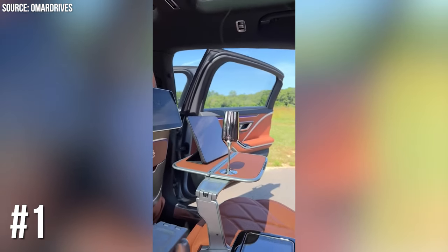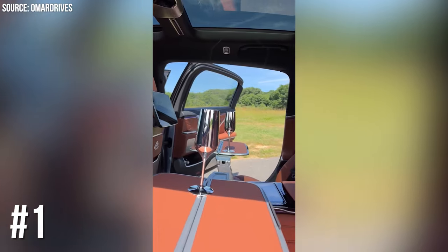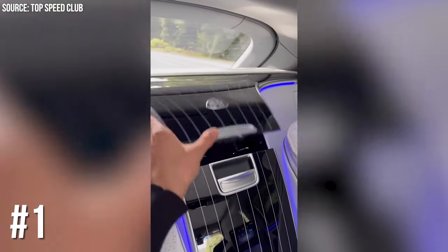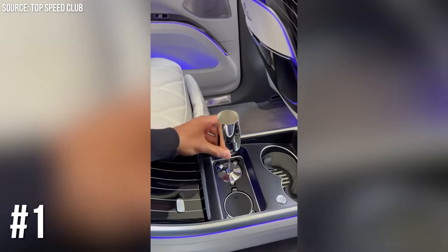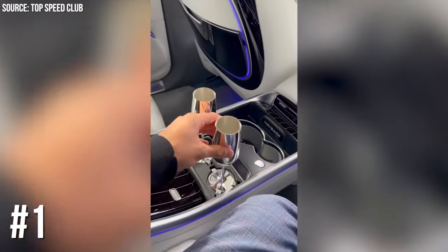Number 1: Maybach's Champagne Flutes. Topping our list is Maybach, who decided that their ultra-luxury cars should come with silver champagne flutes. Because nothing says opulence like sipping champagne in the back of a Maybach. Just remember: safety first — no drinking and driving.